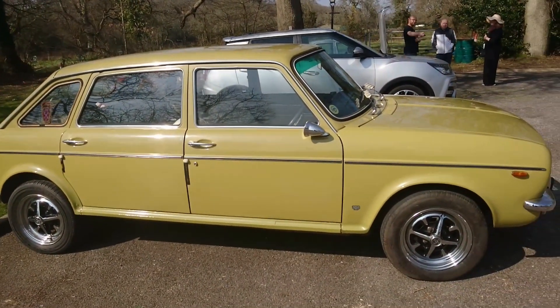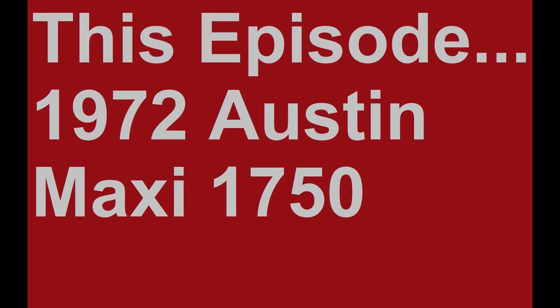Welcome to Sensible Secondhand Classics. This is a 1972 Austin Maxi 1750, very lovingly owned by Mr. Partridge, whose MGZ TT190 was one of the first cars we ever had on No Budget Reviews. I'm very grateful to him for letting me have a go in this quintessential British Classic today.